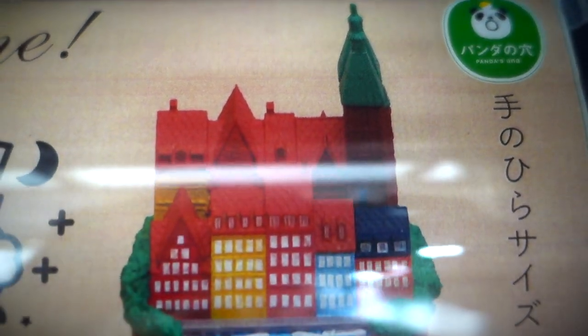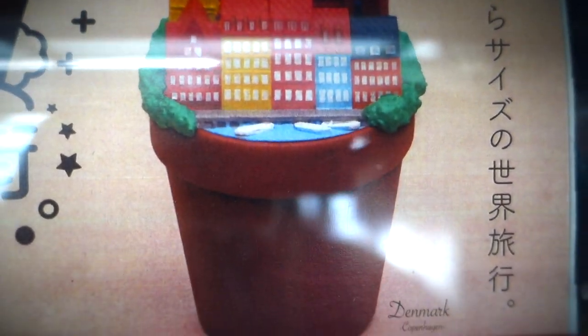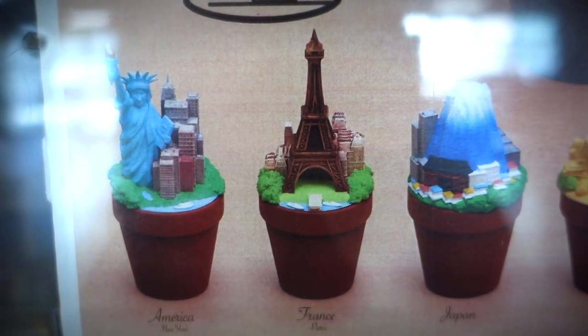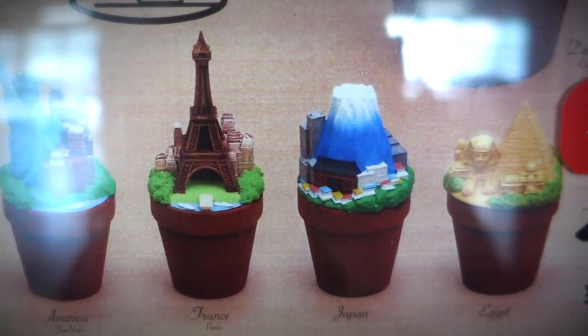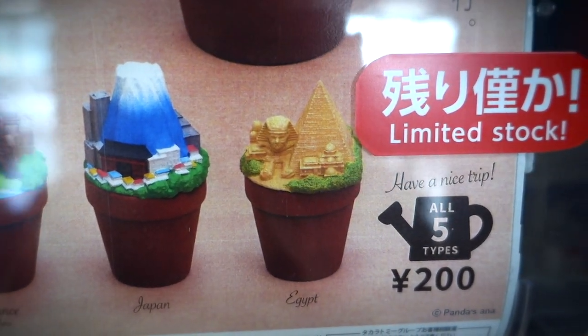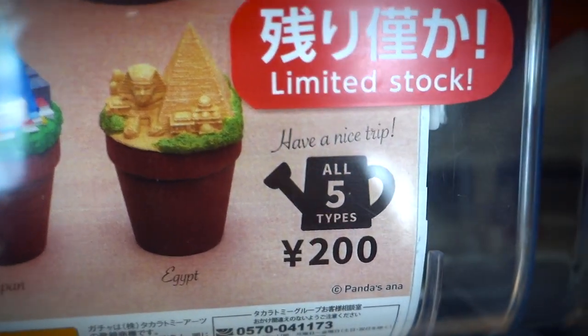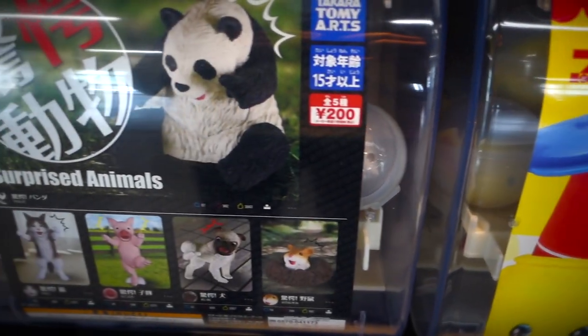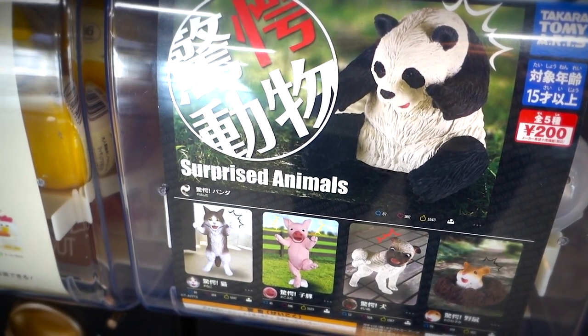Check it out, sweetie buns. Now we're cooking with gas — we actually have full countries jammed inside of flowerpots. Here we got the Denmark flowerpot, looking pretty decent. We also got the America flowerpot, the France flowerpot, the Japan, and even the Egypt flowerpots. The caption on top of the watering pot says 'Have a nice trip,' and I couldn't agree more. That's a nice collection right there. I'm just loving these Gachapon collections and I'm curious what they're gonna think of next.